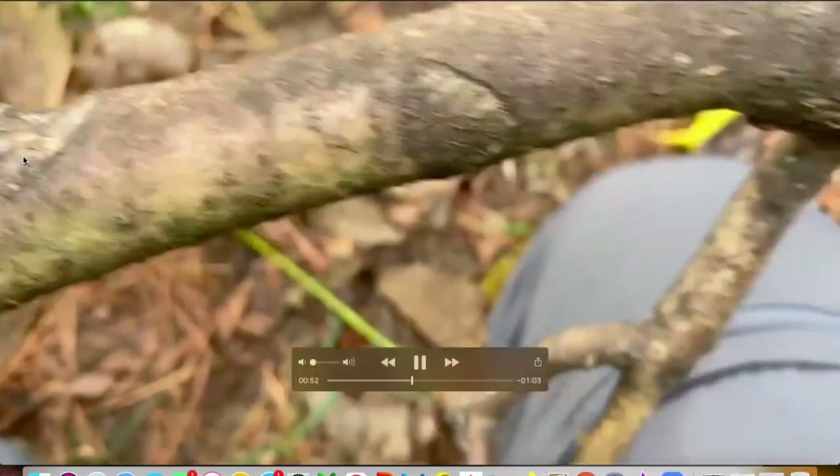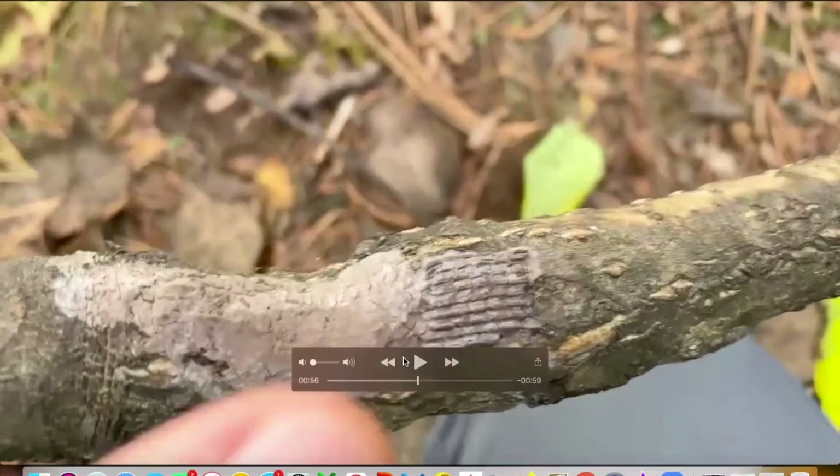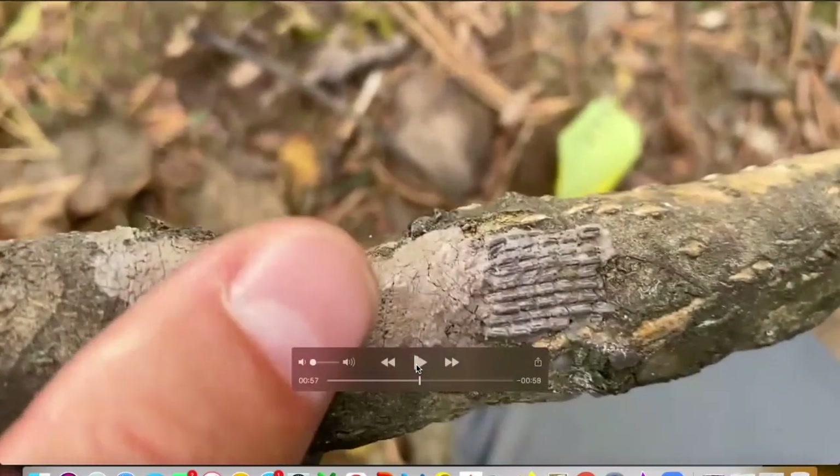Going further down the branch, you're looking for more egg masses. Again, you're getting that cracked appearance. And you can see how these are more exposed egg masses — see the little rice grains? That's kind of how I think about it.